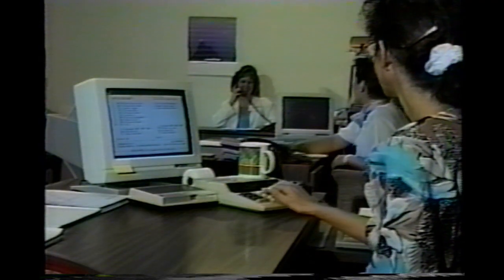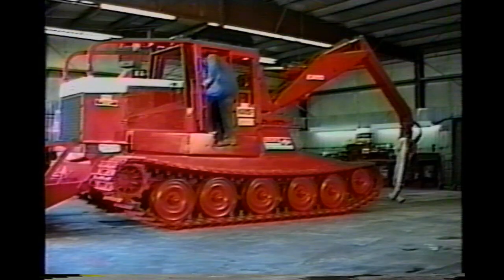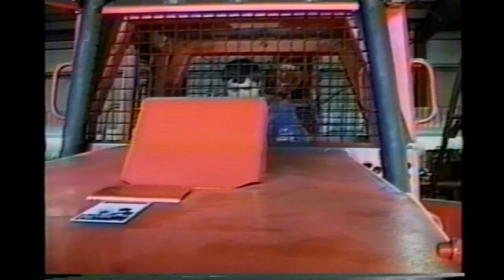Now we're committed to building a worldwide distributor network with full marketing, parts, and service support. We say all-new when we say high-speed steel track skidder because of the many improvements you'll find in the all-new 2000 Series. Here is a quick look at just a few of them.